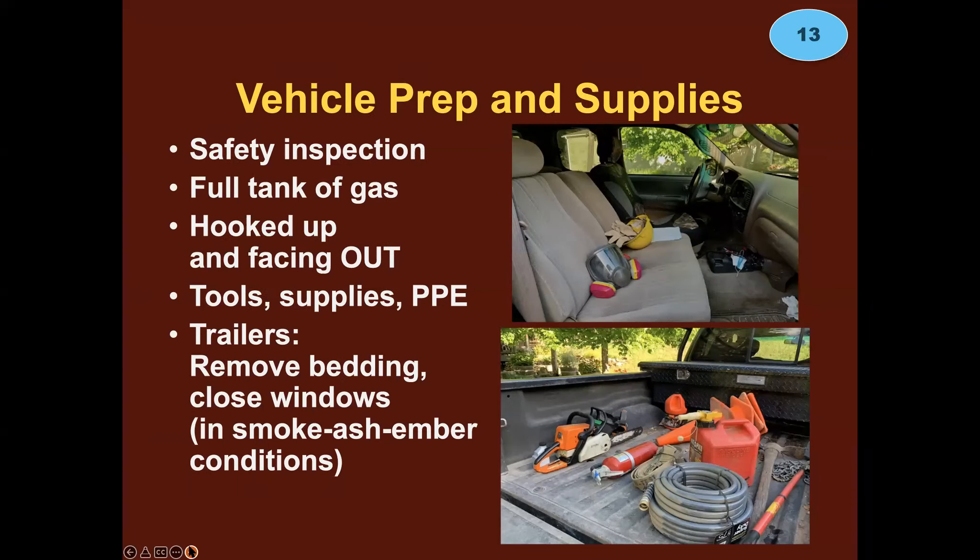Vehicle prep: do a safety inspection. We can provide a vehicle safety inspection form used by all animal disaster response teams in our state. Make sure you have a full tank of gas. If you're towing a trailer, have it hooked up and facing out — vehicle out of the garage, facing the street, ready to go. Your tools, supplies, and personal protective equipment should be ready at hand. If you're moving animals in a trailer, remove the bedding — it's a hazard in fire, wind, and flooding. Close the windows; you don't want debris blowing in.